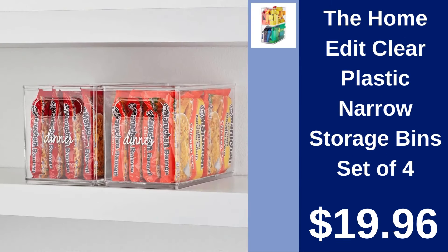The HomeEdit Clear Plastic Narrow Storage Bins. Streamline any space with the HomeEdit Set of 4 Clear Plastic Storage Bins. Designed for sleek organization at $19.96.